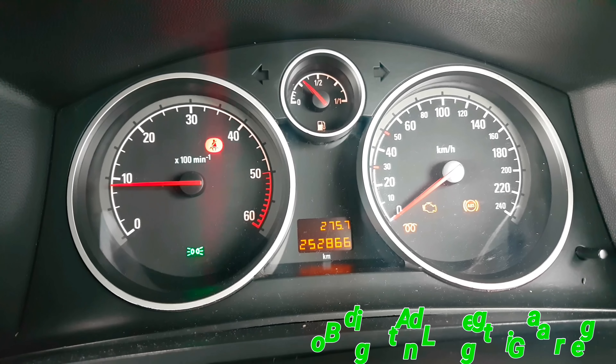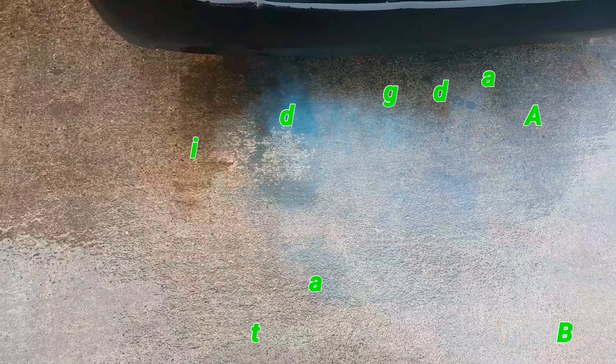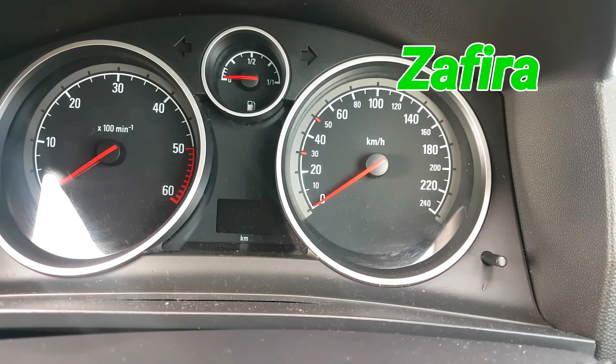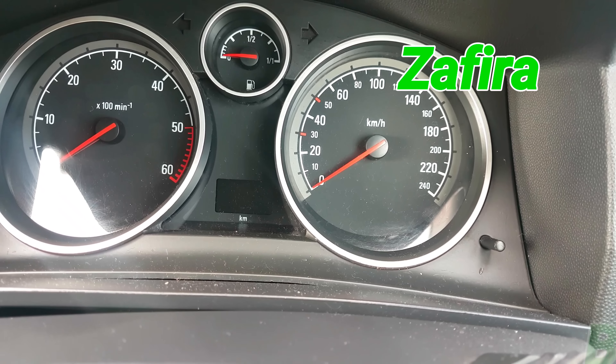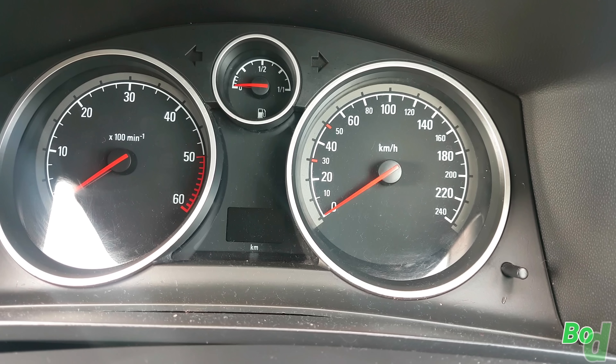Looks fine to me, send it, ship it, sorted. 2007 Astra diesel — customer's complaint is smoking, no power.